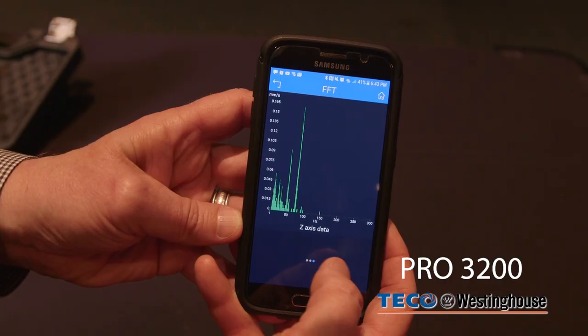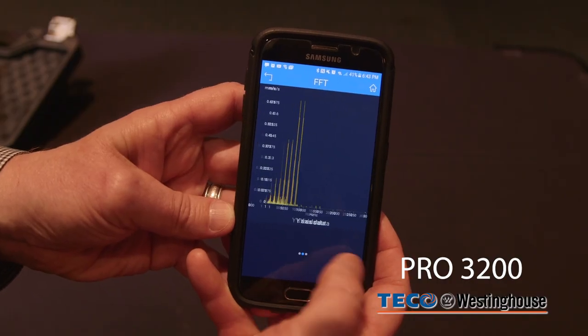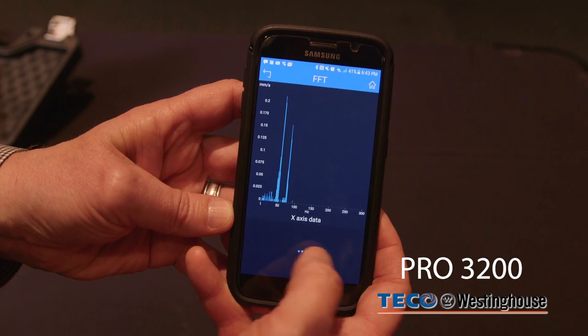The benefits of the Pro3200 is that it allows the user to download a free app using the Internet gateway. Those two devices communicate and allow the user free access to that data with no annual subscription. Also, they're able to move the vibration sensors to the correct actual ISO standard positions on the machine to collect vibration data.